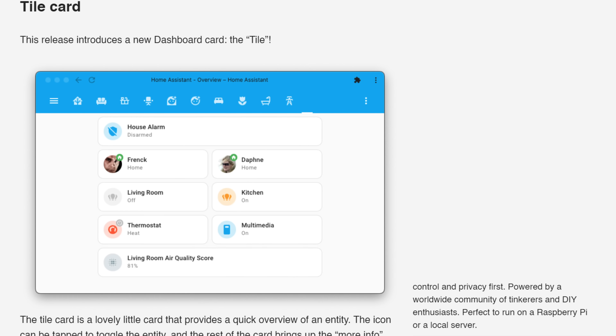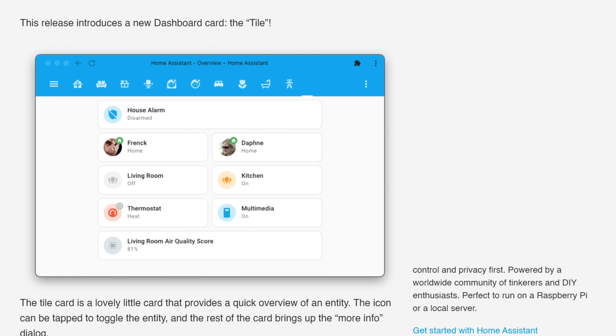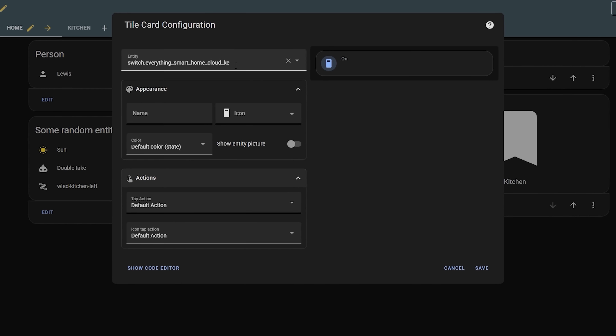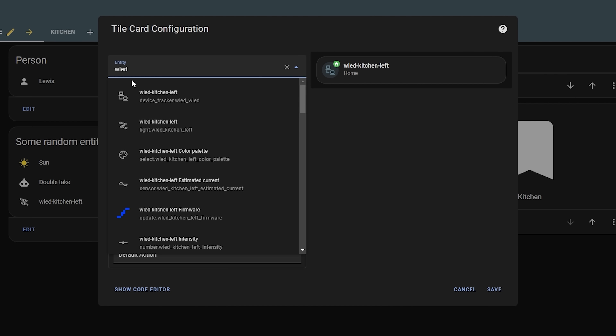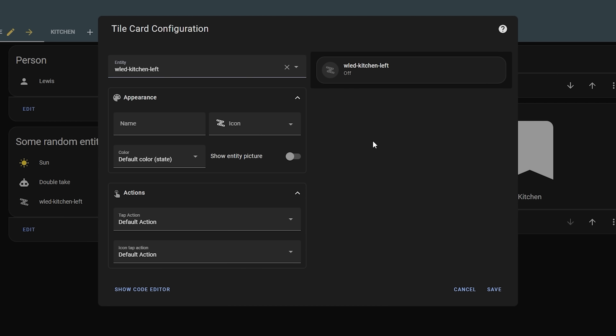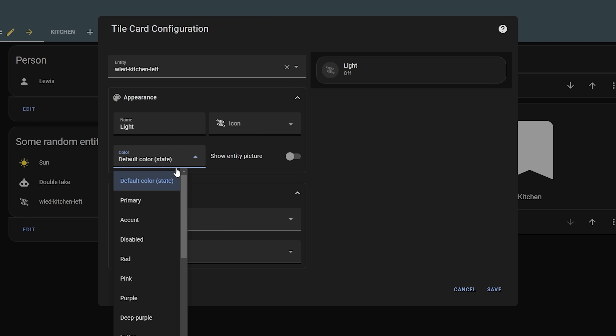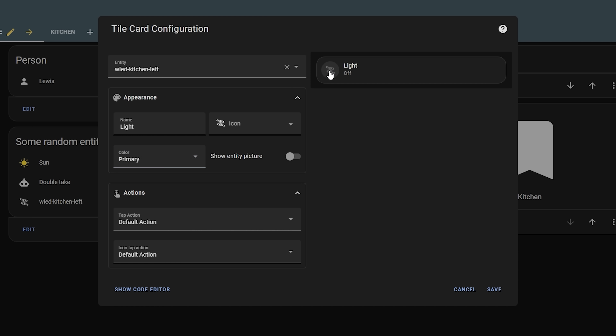Remember in the last release we saw a new card called the tile card, which not only gives you a quick overview of an entity but also brought a new style of card into our dashboards. Well, this release adds a new feature to that card.